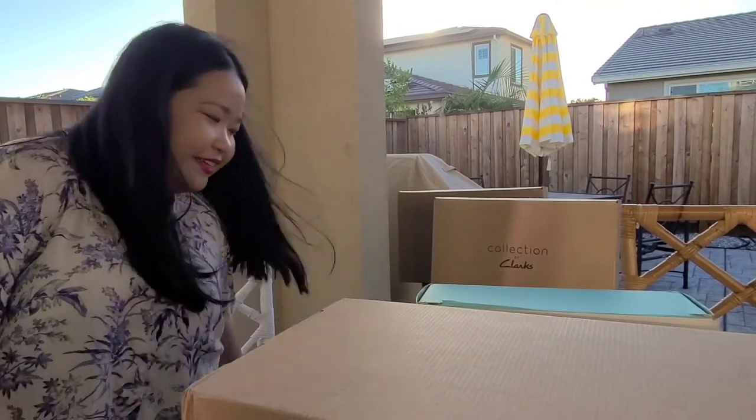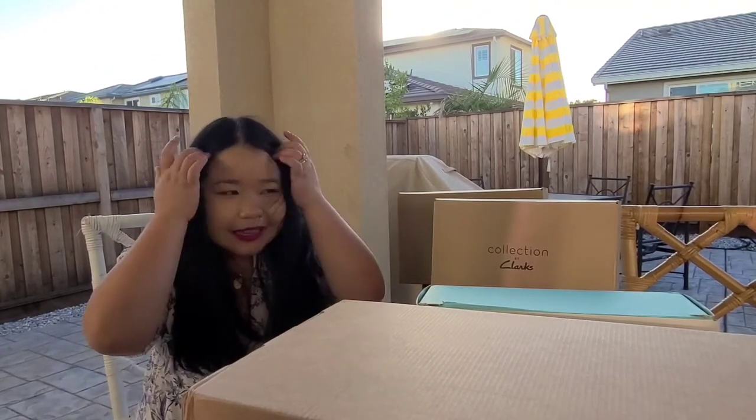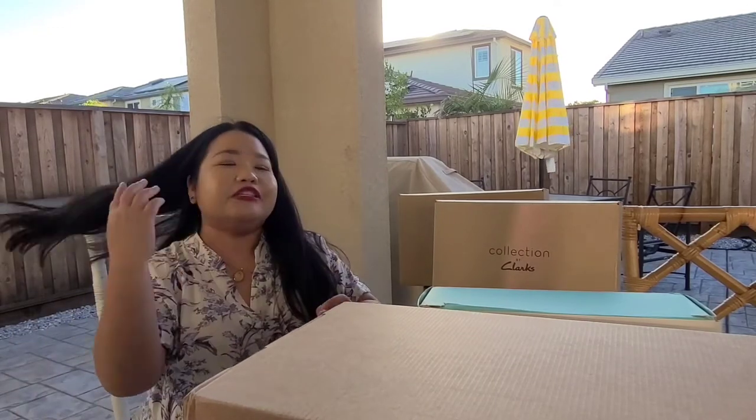Hi guys, it's me again. I'm filming this in one day, so I hope you enjoyed my last video. Change outfit. So what's the trend of today?